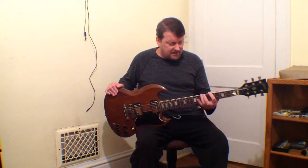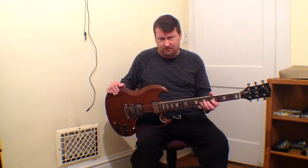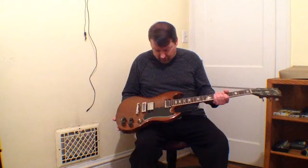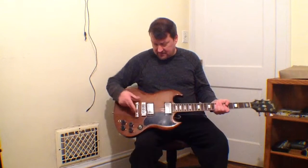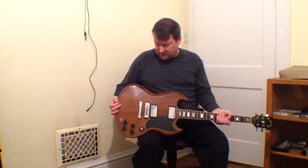It has the best action of all the SGs that I own. It's so easy to play and it sounds great. It's got the stock pickups, and it has the harmonica style bridge, which you don't see every day.